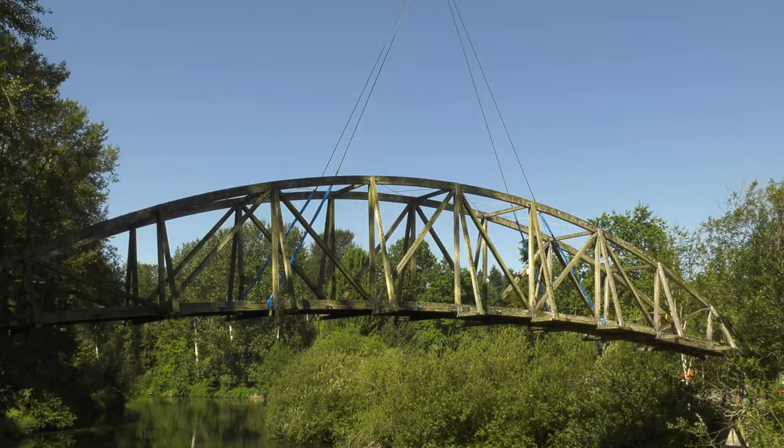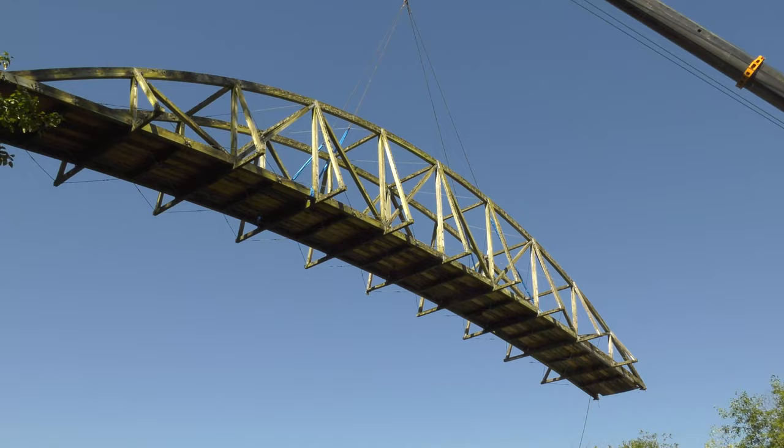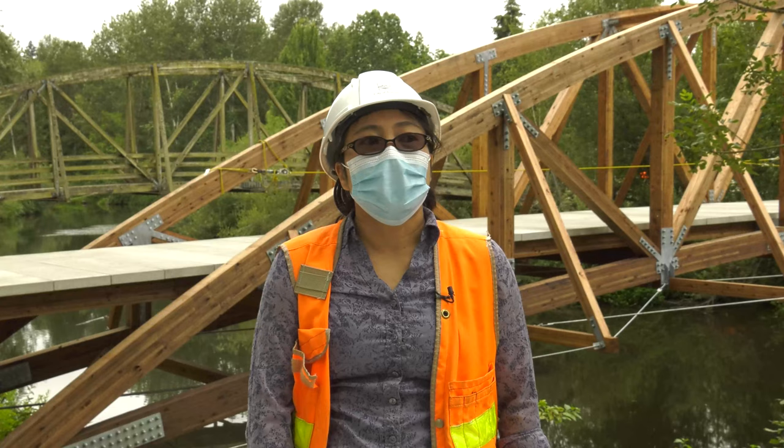So it came time to replace it and we were fortunate to get funding — we got federal funding, we got state funding. So we've begun this process to come up with a new bridge to take the place of the old one.